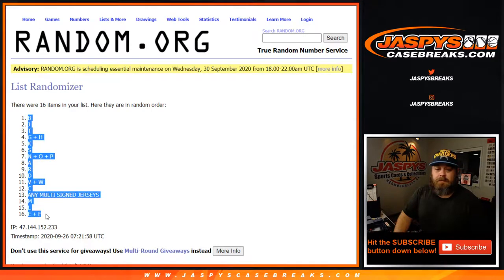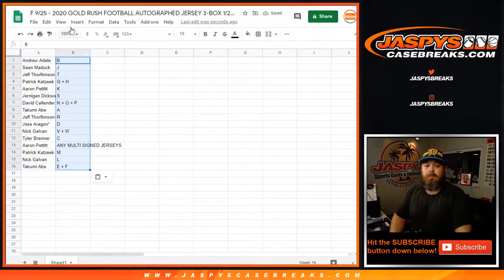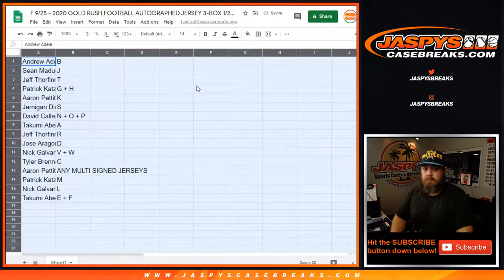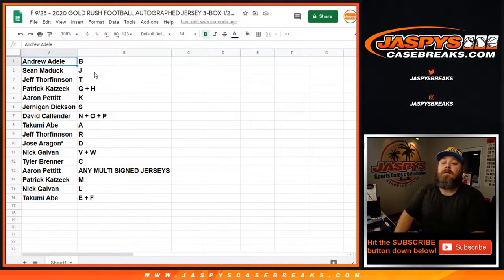B to E and F. So Andrew Adele with the B spot. Sean Maddox with the J spot. Jeff Thorfinnson with the T spot. Patrick Katzik with the G and H spot. Aaron Pettit with the K spot. Jernigan Dixon with the S spot. David Callender with the N, O, and P spot. Takumi Abe with the A spot. Jeff Thorfinnson with the R spot. Jose Aragon, Last Spot Mojo with the D spot. Nick Galvin with the V and W spot. Tyler Brenner with the C spot. Aaron Pettit with the any multi-signed jerseys spot. Patrick Katzik with the M spot. Nick Galvin with the L spot. And Takumi Abe with the E and F spot.